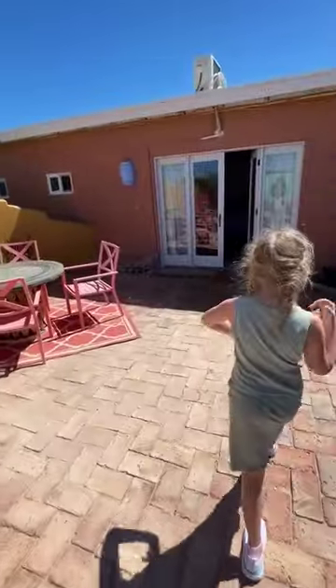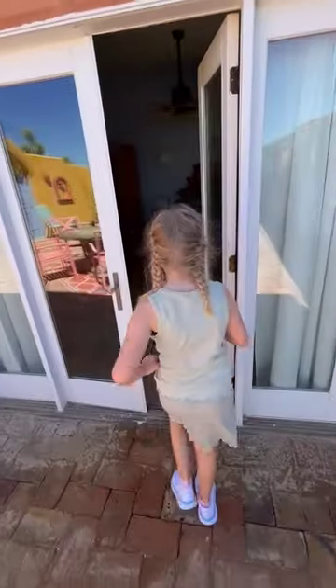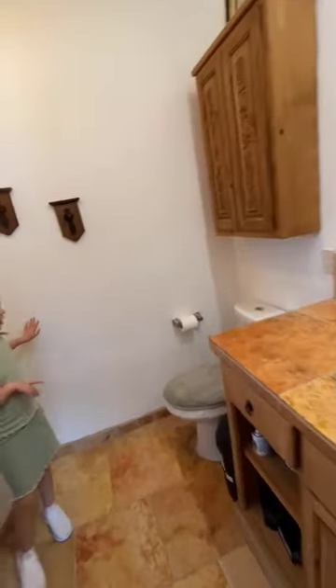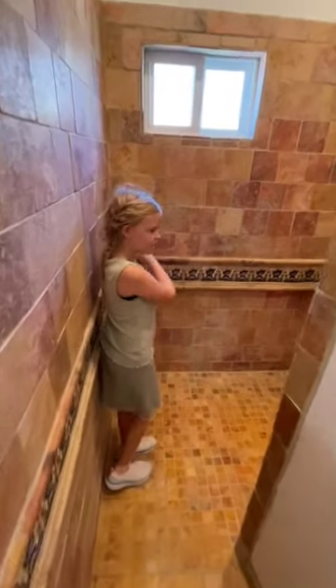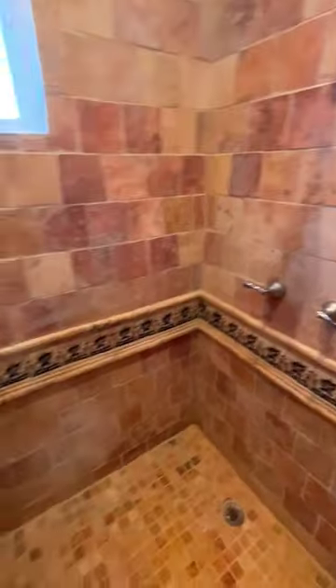It also has a two-car garage with a viewing deck. Now why don't you show us the bathroom, Riley? This is the master bedroom bathroom. It has a walk-in shower area — oh look at the tile work! Wow. And let's see the second bathroom as well.